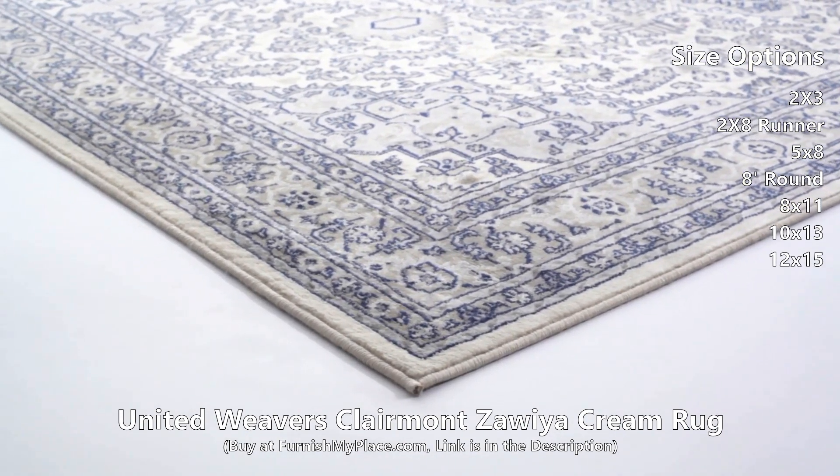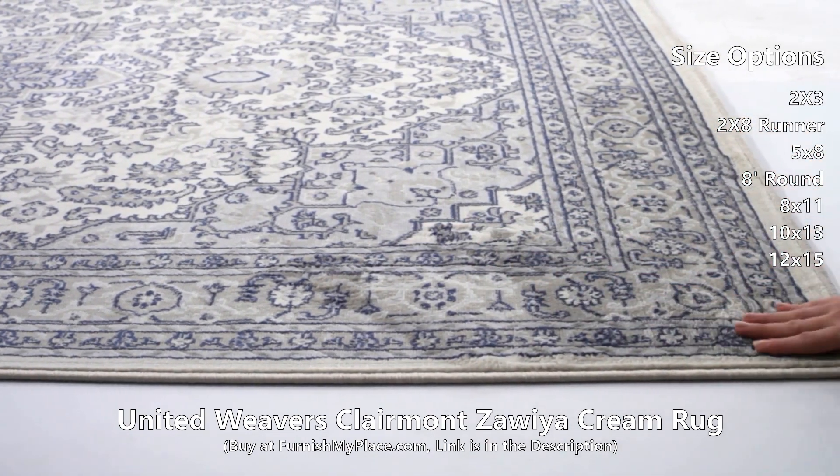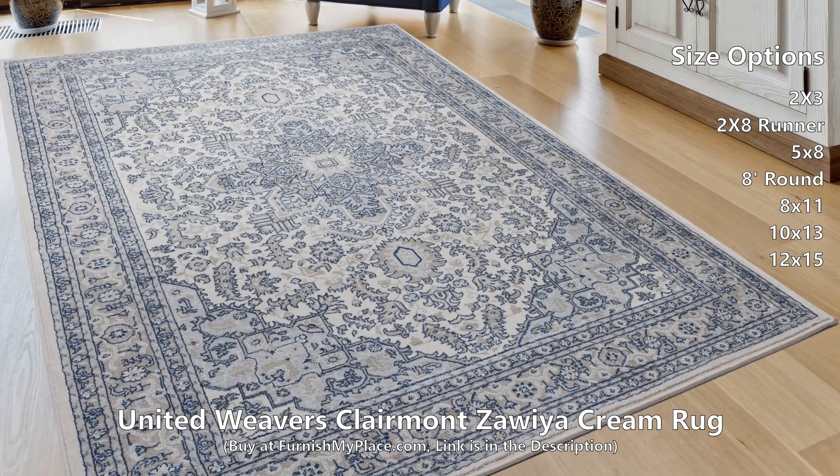Classically timeless rug with cream colors and shades of charcoal gray is your key to a royally elegant room. Subdued elegance comes with this classic design. This lavish design will be the focal point in your interior decor.